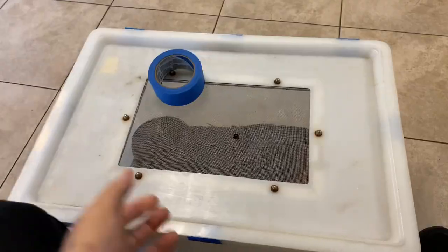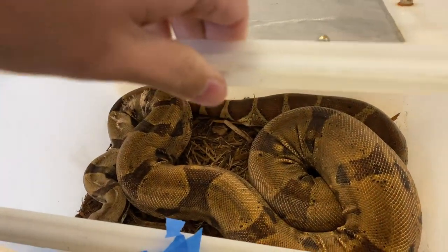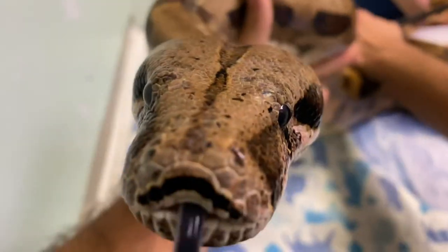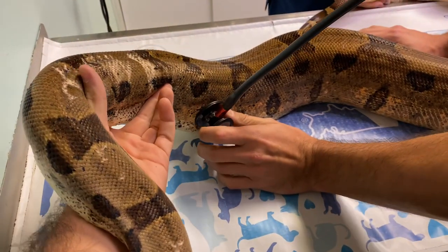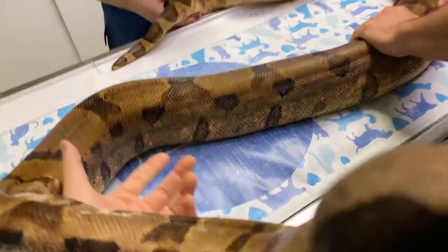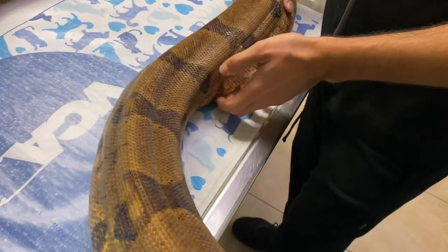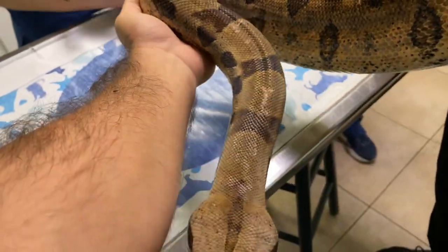We made it to the vet — here's Jungle. The doctor will come out and let us know what's going on with this snake. He's obviously probably under some stress, but he's beautiful. He could probably lose a little bit of weight too. The vet confirmed he is indeed a big guy.